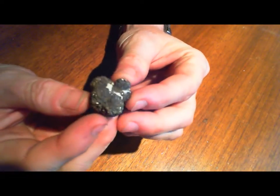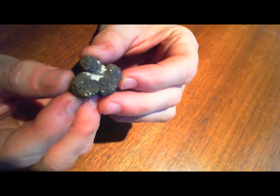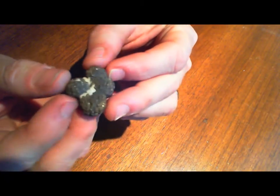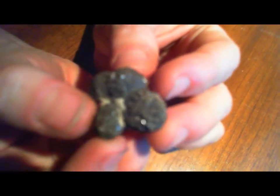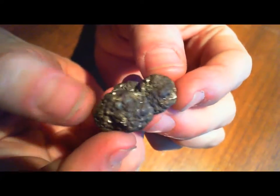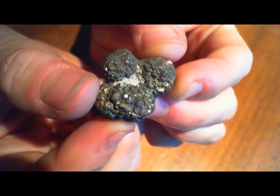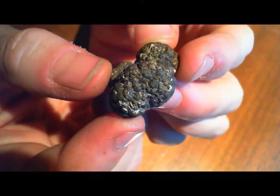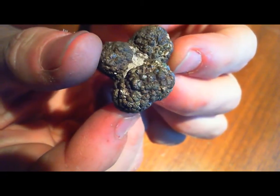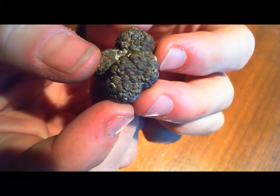I found several of these — basically clumps of individual nodules fused together forming from a central point. This one's got some nice goldish coloration on this side, and you can see as it turns, the sides of the crystals sparkling.